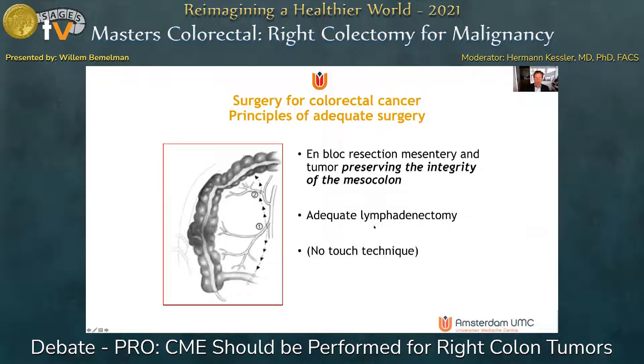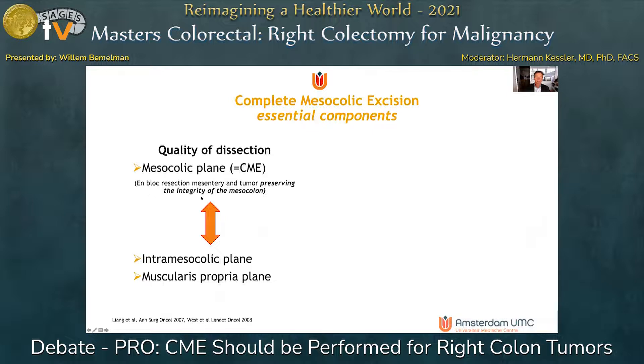Let's first recap how a proper operation should look like for colorectal cancer. It should be an en bloc resection of the mesentery and the tumor, and it's important to preserve the integrity of the mesocolon — or the TME plane in rectal cancer. The essential components of complete mesocolic excision start with the quality of the dissection: staying within the embryologic planes, not damaging the integrity of the mesocolon, which should be taken out as a package together with tumor and gut.